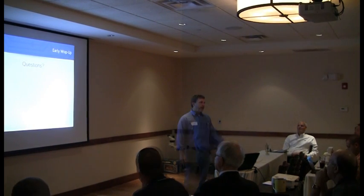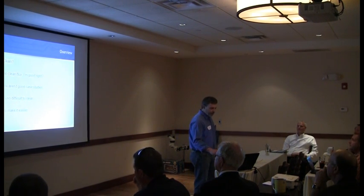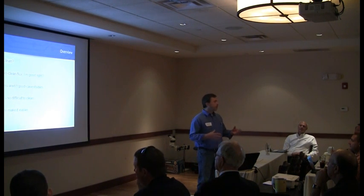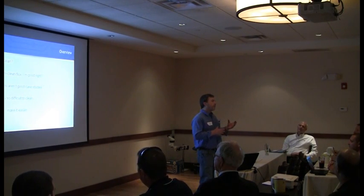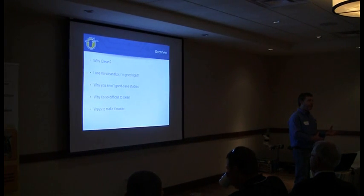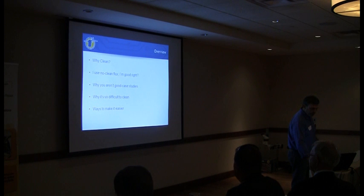Everybody else has already spoken on a lot of these reasons. I'll touch on some of those as we go along and some ways that we found to really not just make it easier to clean, but just be more effective. Some free things to do - optimizing wash equipment, things like that. There are a few things that you can do for nothing and increase the effectiveness of the cleaning.